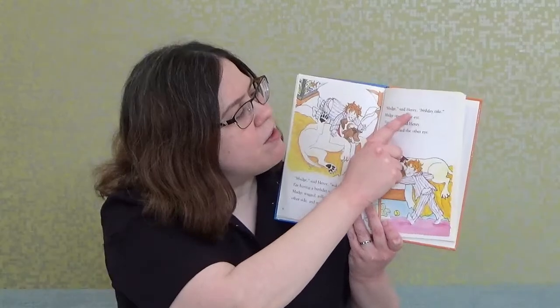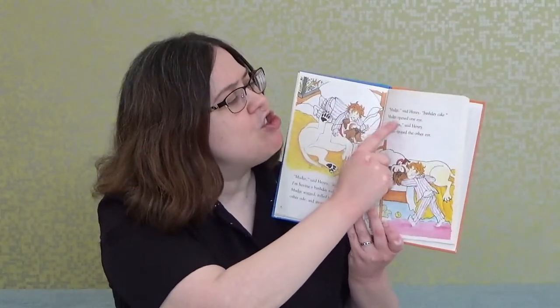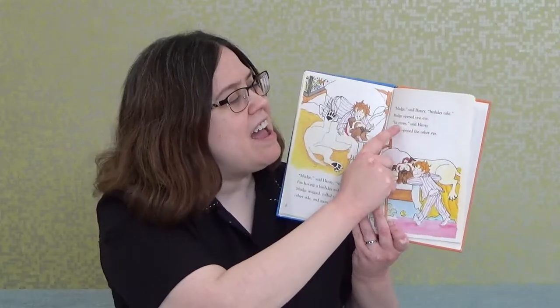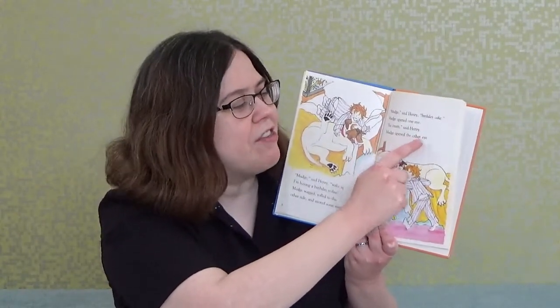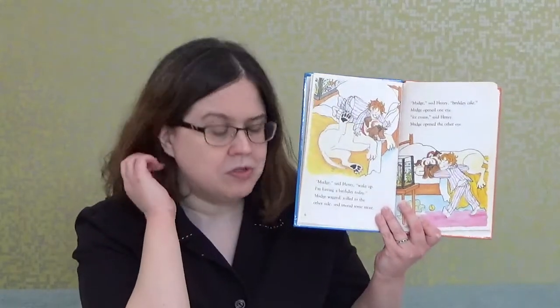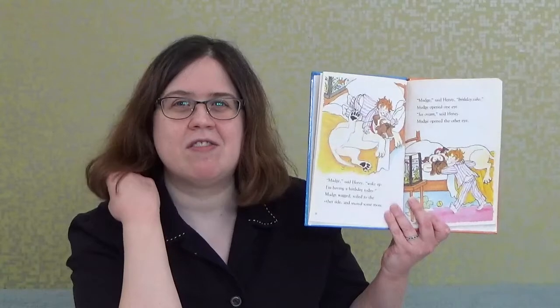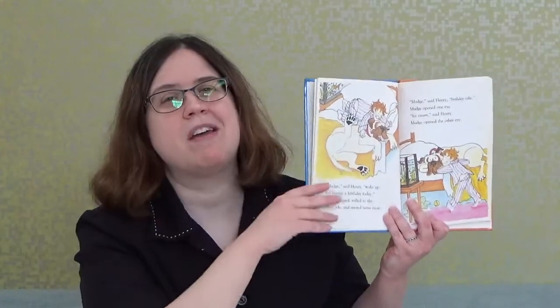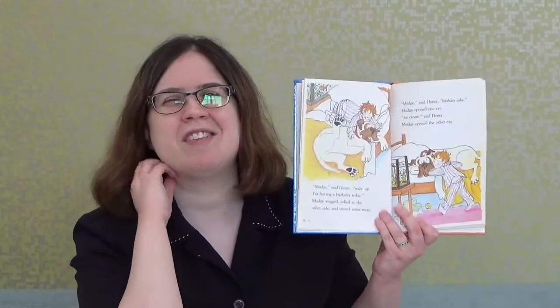'Mudge,' said Henry, 'birthday cake.' Mudge opened one eye. 'Ice cream,' said Henry. Mudge opened the other eye. So it took the mention of treats to wake Mudge up — that's like a typical dog, huh, boys and girls?